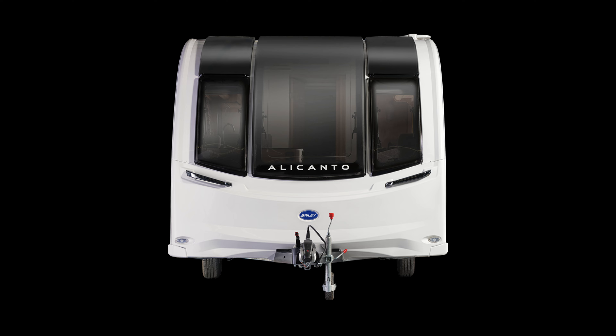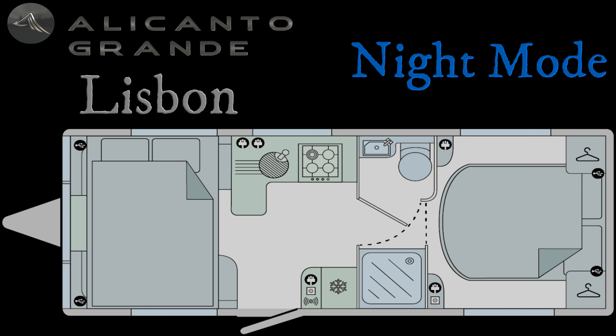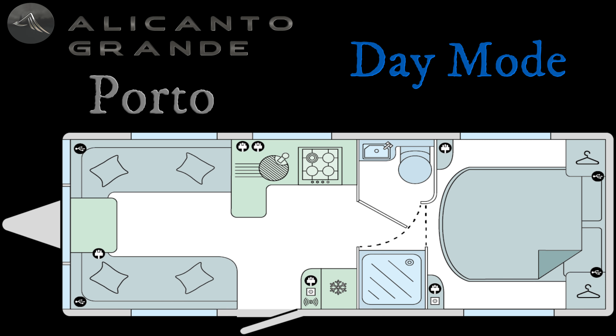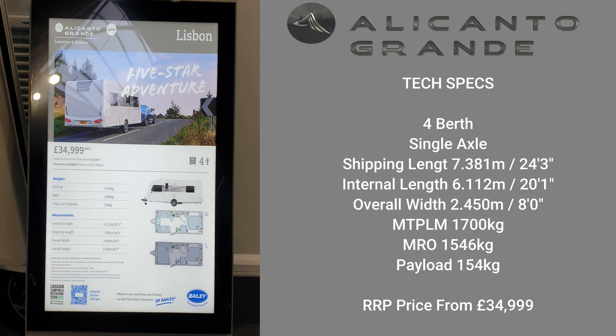It's an eight foot wide caravan on a single Alco chassis. Here it is in its night mode — a four berth with a rear island bed and a make-up double bed at the front. And there it is in its day mode with the seating area. It's a four berth single axle, 24.3 feet long, eight foot wide, with an MTPLM of 1,700 kilograms and an MRI of 1,546 kilograms, which gives you a payload of 154 kilograms.